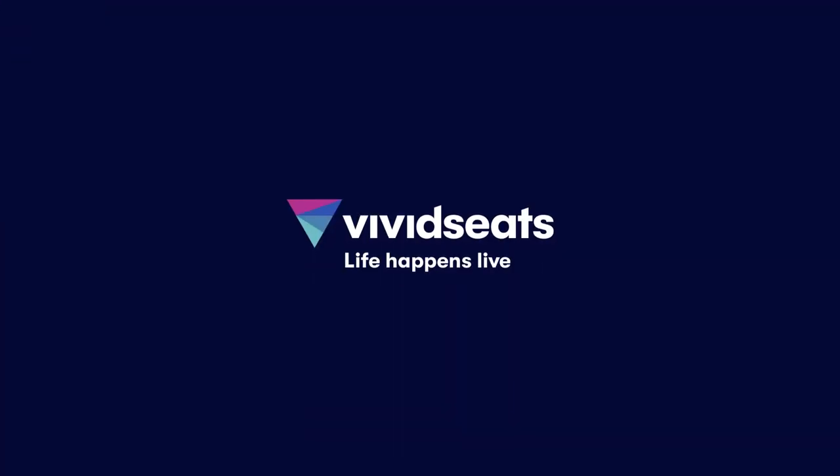All right, that's it. I knew you could do it. Our customer service team is available to walk you through any additional questions you might have. Feel free to email us, chat us, or if your event is in the next 24 hours, give us a call. As always, thanks for choosing Vivid Seats.